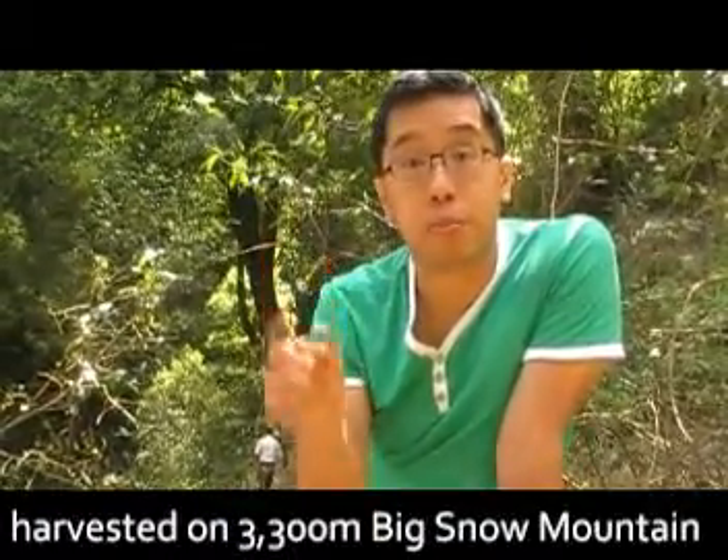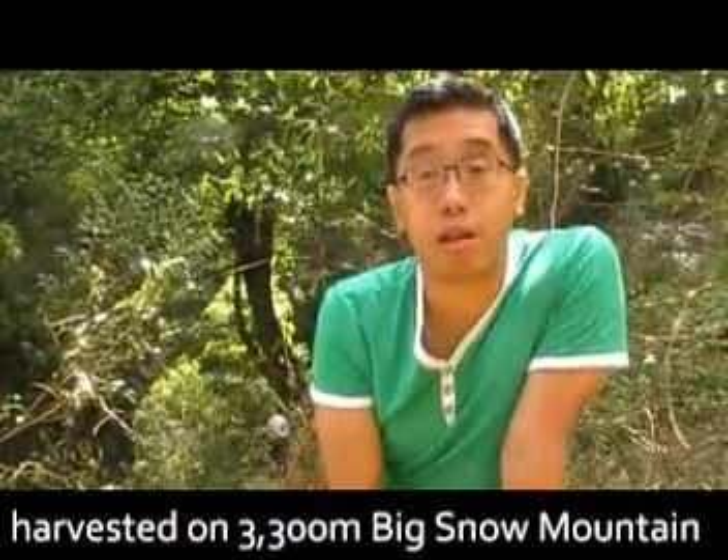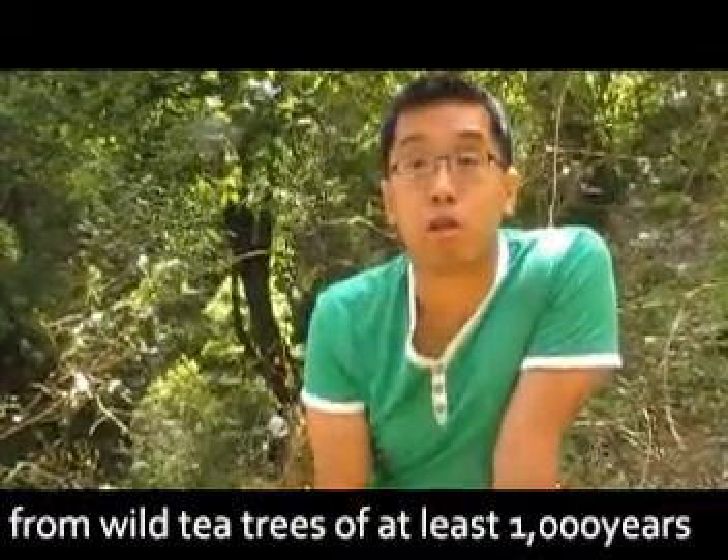The leaves are much bigger, and because they're older, and also partly because of the drought that we are suffering — that's happening here in Yunnan in 2010 — this particular tea has not that much astringency.